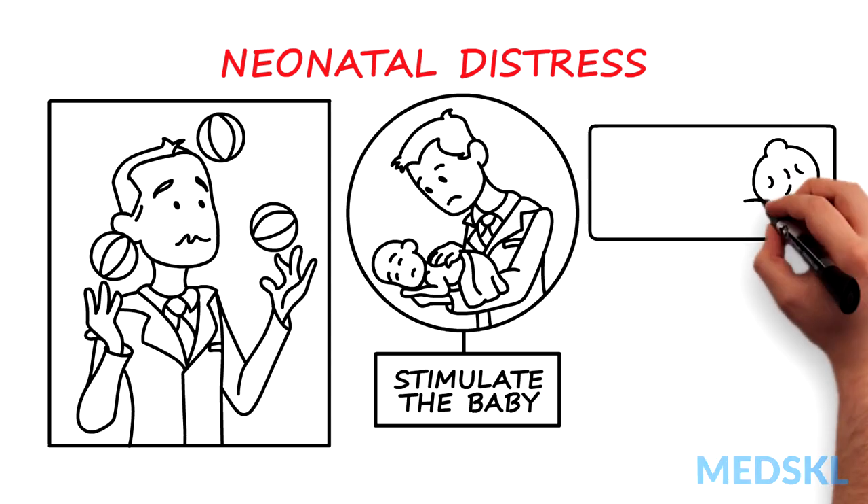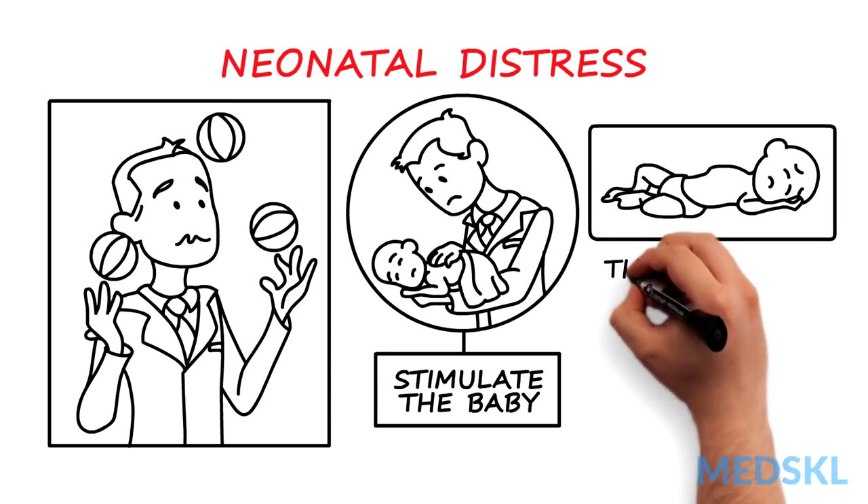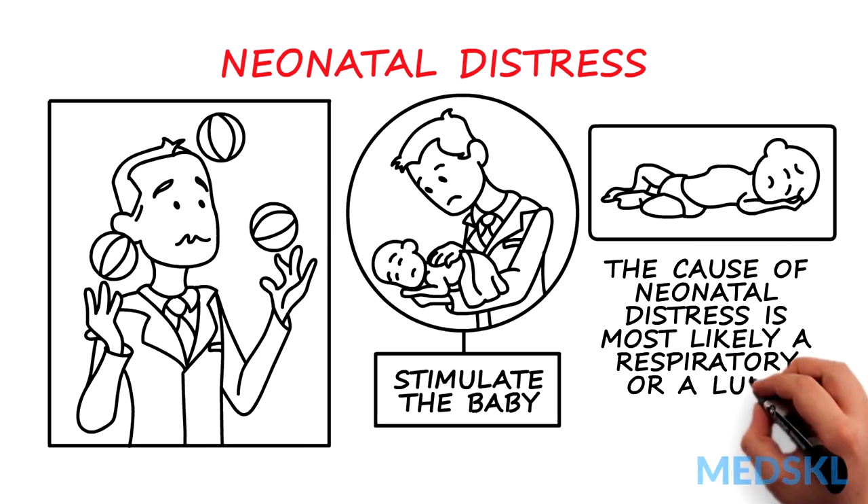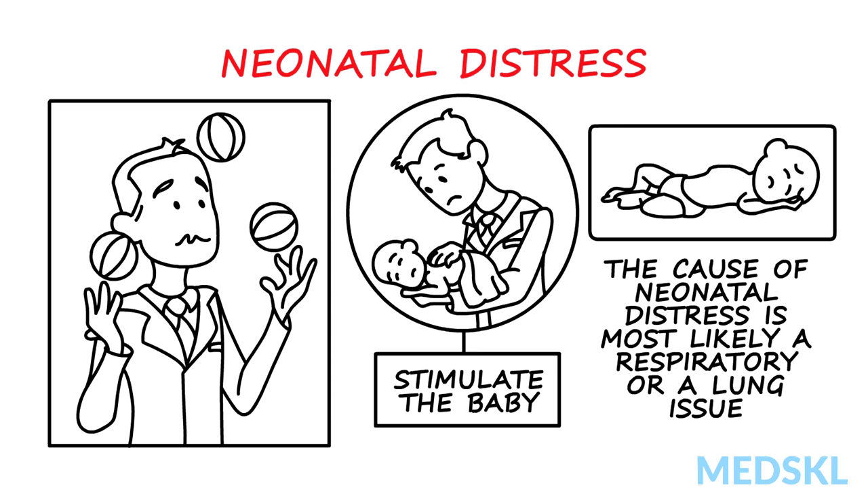If that doesn't work, the key principle to remember is that the cause of neonatal distress is most likely a respiratory or lung issue. The baby needs to use an organ, the lung, that it has never used before.